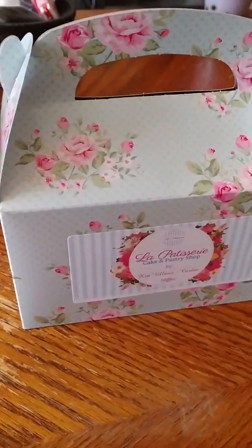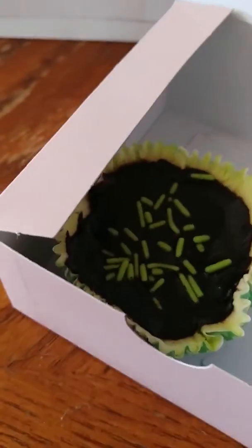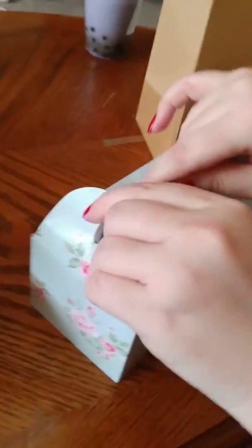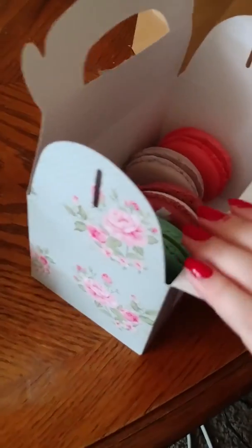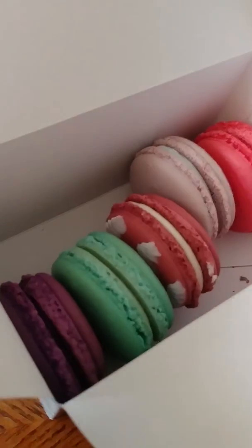So we got a few things. Let's start out with this one. I got a little peppermint patty chocolate thing. You want to share what you got? I got five macarons — I'm always afraid I'm pronouncing it wrong. Those look so, so good.